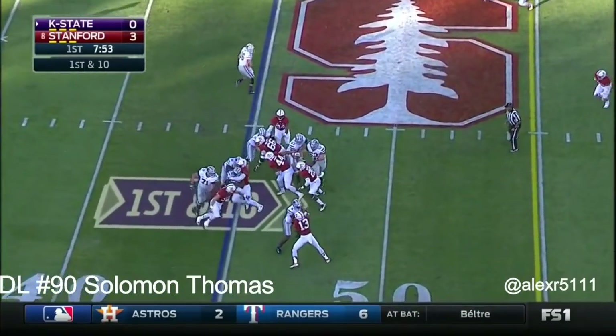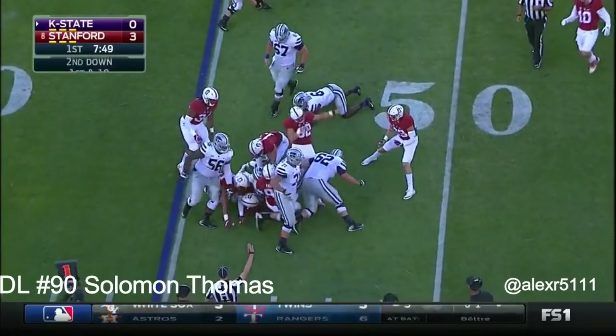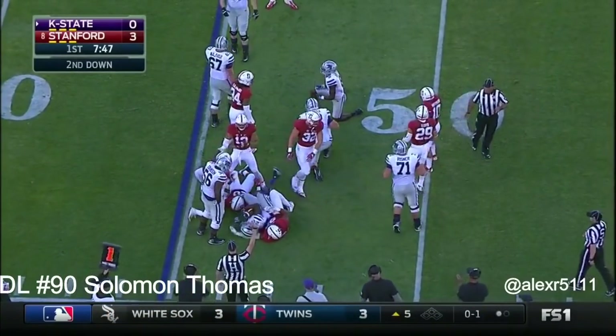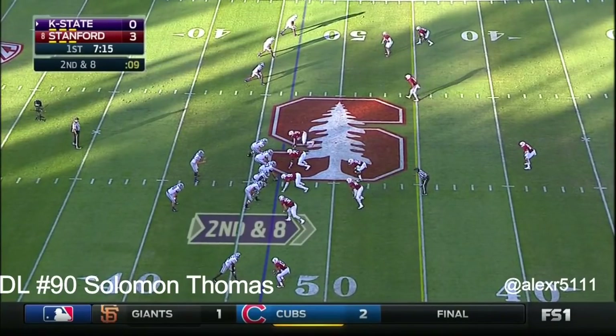They hand it off to Jones — nothing doing running over that right side. He's stood up and taken down by Solomon Thomas and Heath. Second and eight at the forty-seven.